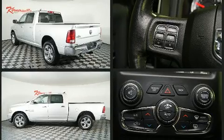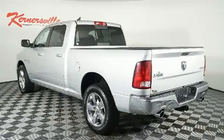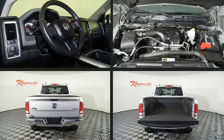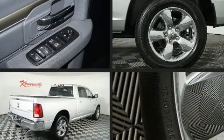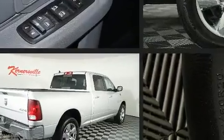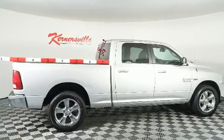It's equipped with tons of terrific amenities but it won't break your budget, such as remote keyless entry, a tachometer, variably intermittent wipers, a rear step bumper, an outside temperature display, heated door mirrors, and one-touch window functionality.